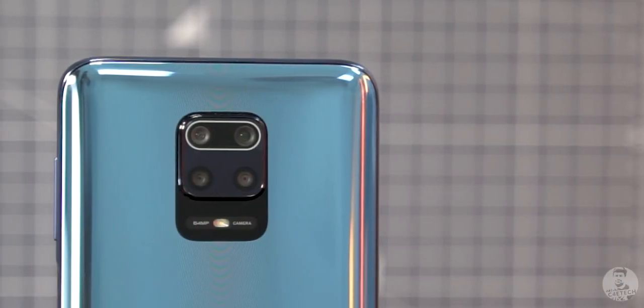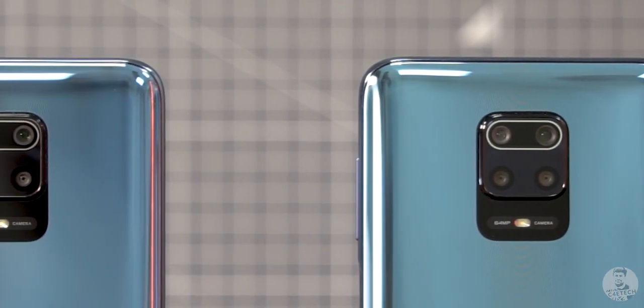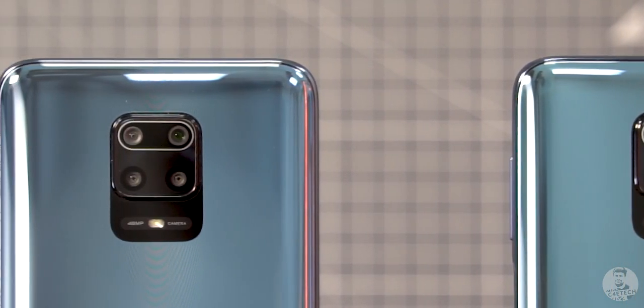When it comes to the Note 9 Pro and the Pro Max, we have a lot of similarities. They're essentially the same phone but with different optics. With that being said, there are a couple of important changes, so let's start with these changes first.